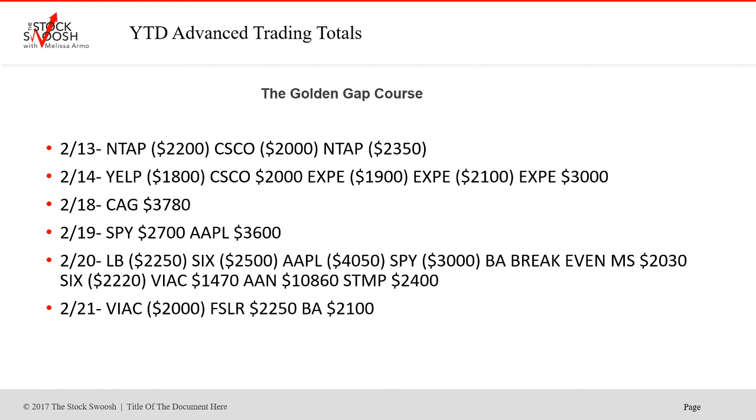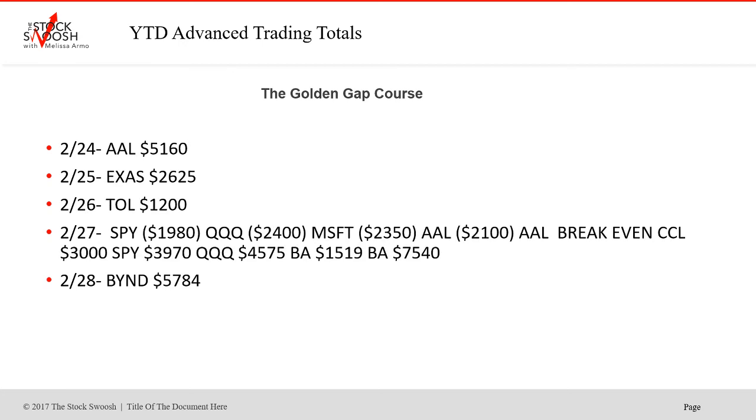Viacom lost. FSLF, R1 and BA won on the 21st. 24th was AAL — nice winner. EXAX won on the 25th. Tull was the winner on the 26th. Then on the 27th, SPY was a loser, Q's was a loser, Microsoft was a loser, AAL was a loser. AAL was break even. CCL was a winner. SPY, Q's, and BA were all winners, and BA was done twice. That was the day the market collapsed — the 27th, that was yesterday — a really wild, crazy day. BUY and BA were nice winners today on the 28th.